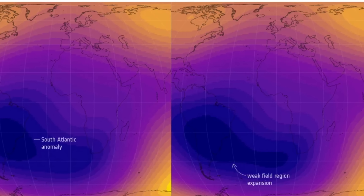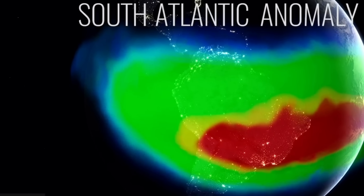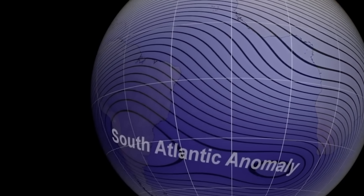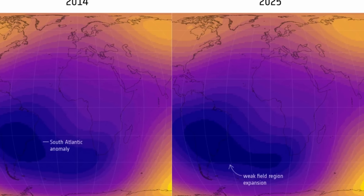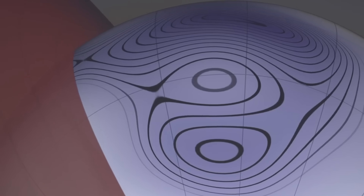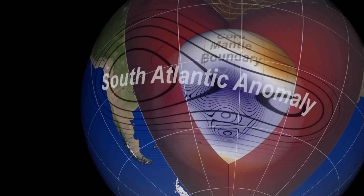The most striking discovery is a continued dramatic expansion of the anomaly. From 2014 to 2025, the region where field strength is weakest — below 26,000 nanotesla — expanded by 0.9% of Earth's surface area, roughly half of continental Europe, in approximately 11 years. On top of this, the minimum intensity for the anomaly continued to fall, decreasing by about 336 nanotesla in the same period — dropping from an average of 22,400 down to just 22,000 nanotesla.